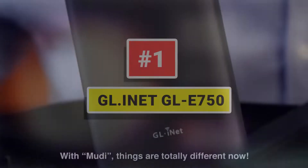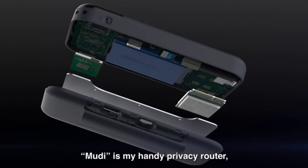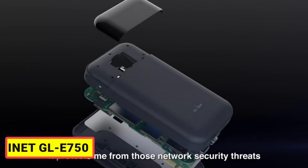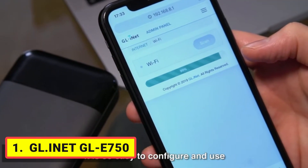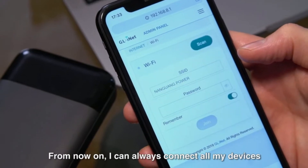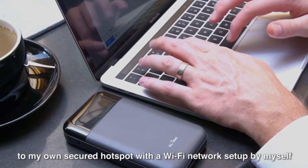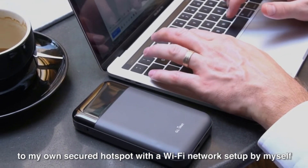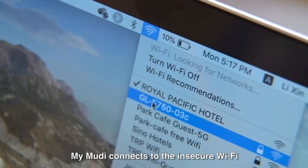Number 1: GL.iNet GL-E750. A great choice for road warriors who need to stay connected securely and reliably no matter where they happen to land. With WireGuard encryption, support for multiple open-source VPN protocols, and even Tor anonymous network routing, this router ensures that you can always have a secure and private connection to the internet if you're a relatively advanced user.